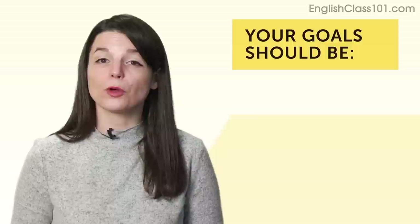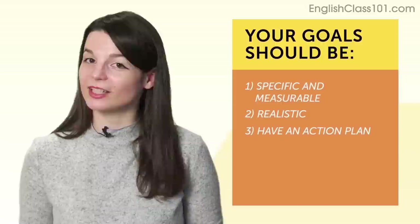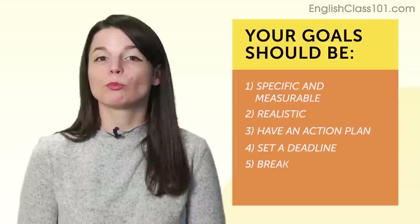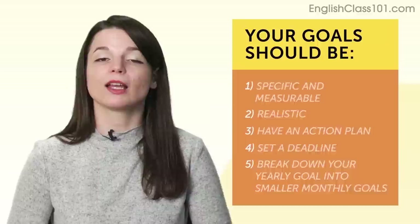How do you set New Year's resolutions and actually succeed? Your goals should be: one, specific and measurable; two, realistic; and three, have an action plan. There are two more rules: four, set a deadline; and five, break down your yearly goal into smaller monthly goals.